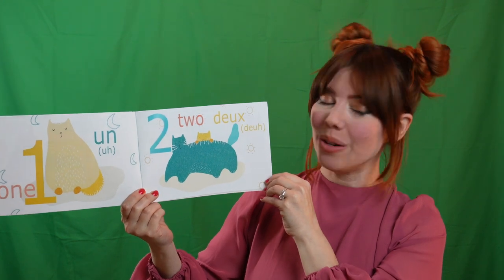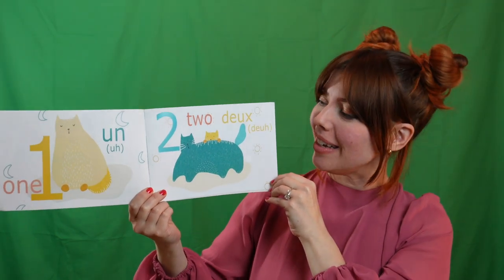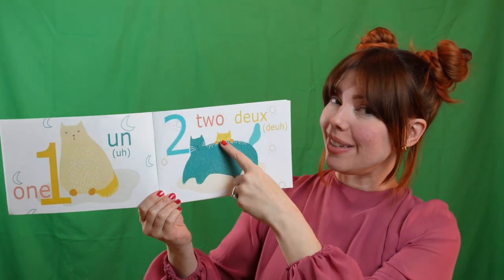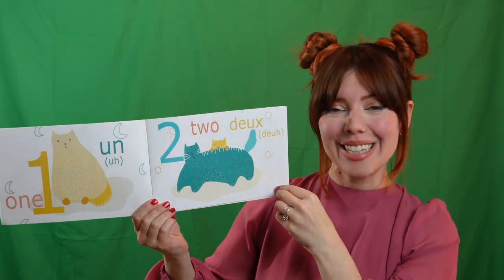Look. Two. Deux. Can you say deux? Two cats. Let's count them. Un. Deux. That's right. It's French.